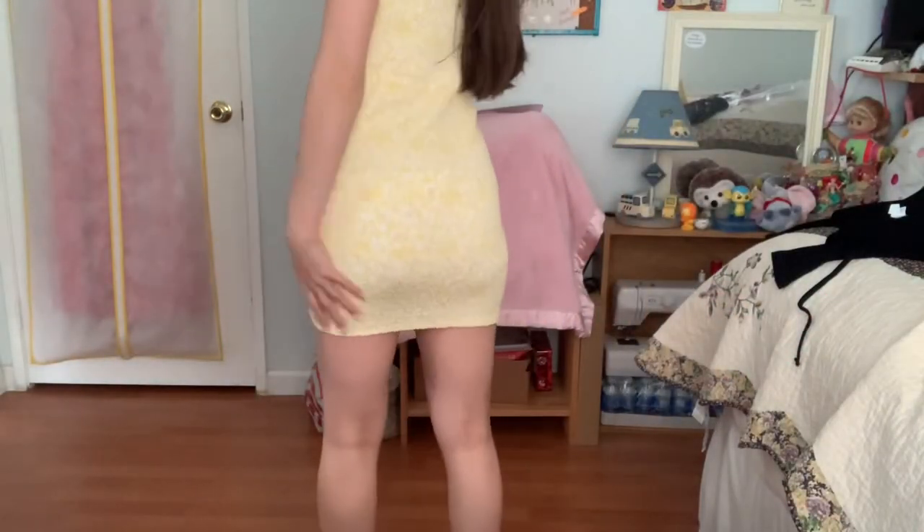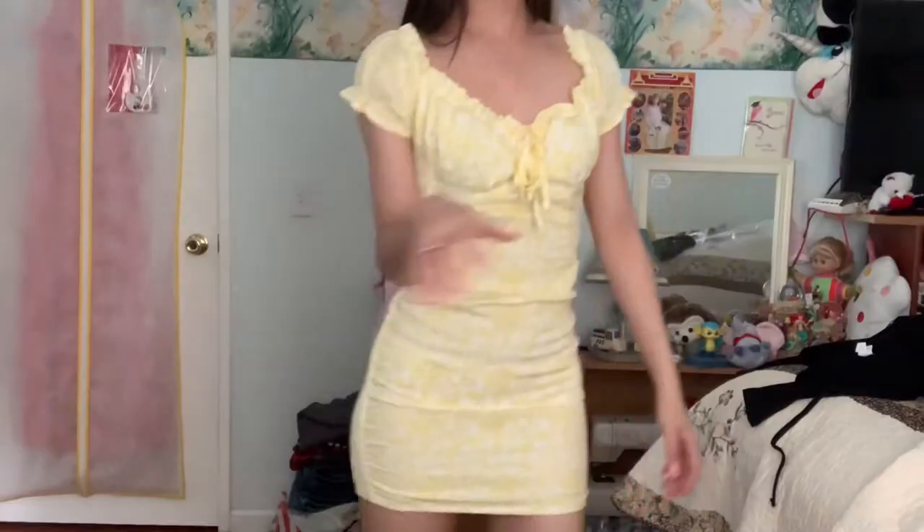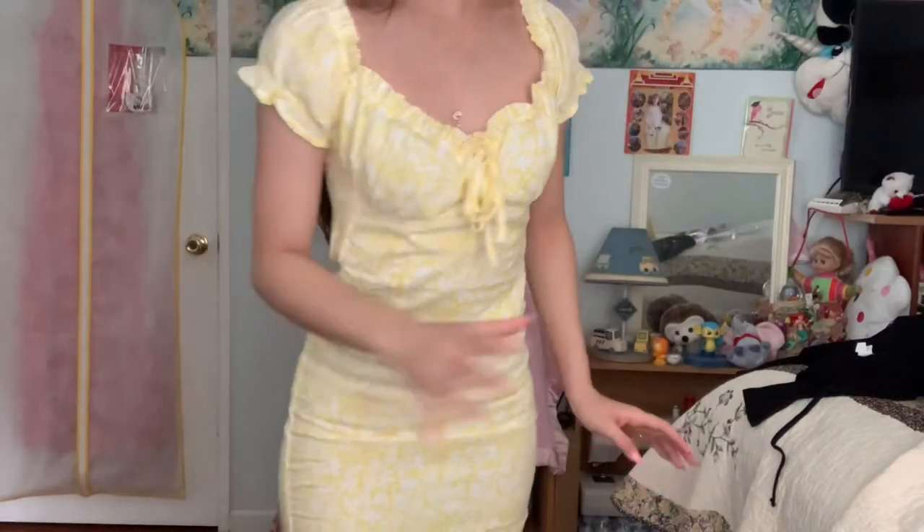The length is short. I don't know if the extra small would do any good for me length-wise. But this is how short it is — if you put your hands up, it'll start to go up. Overall, this dress is super cute.